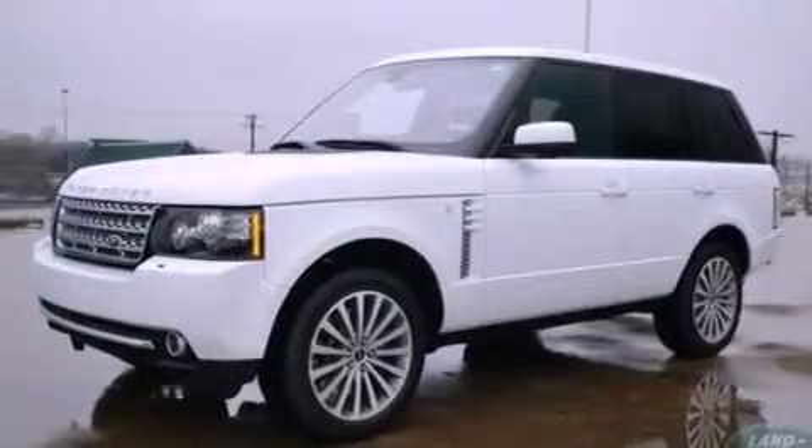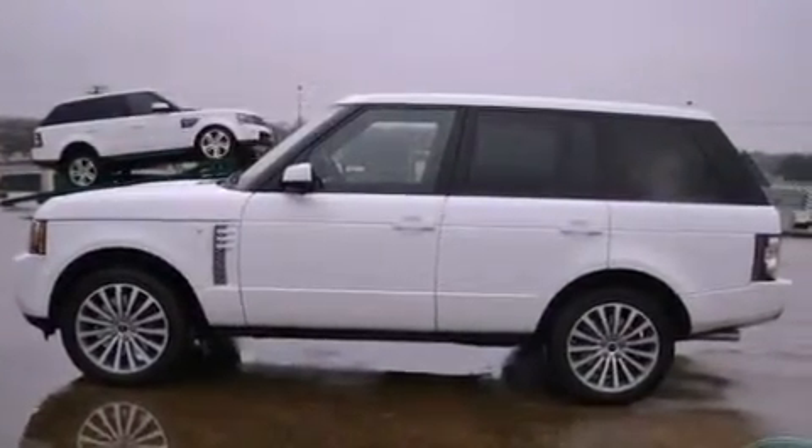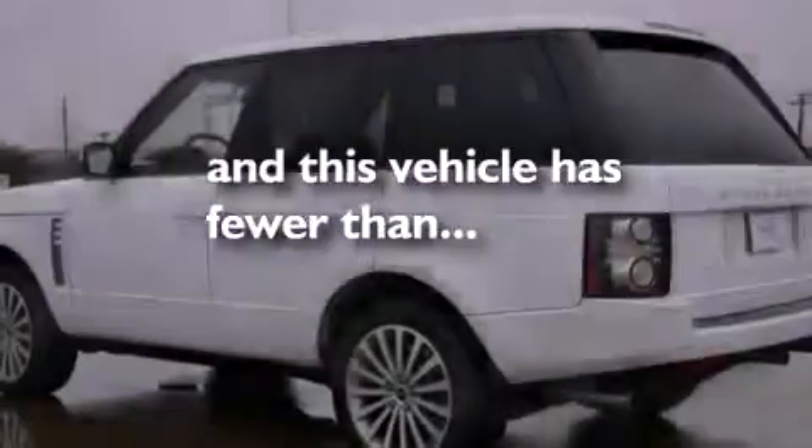Also included are alloy wheels, a low tire pressure indicator, traction control and stability control systems, xenon headlights, a navigation system, and this vehicle has less than 12,000 miles.